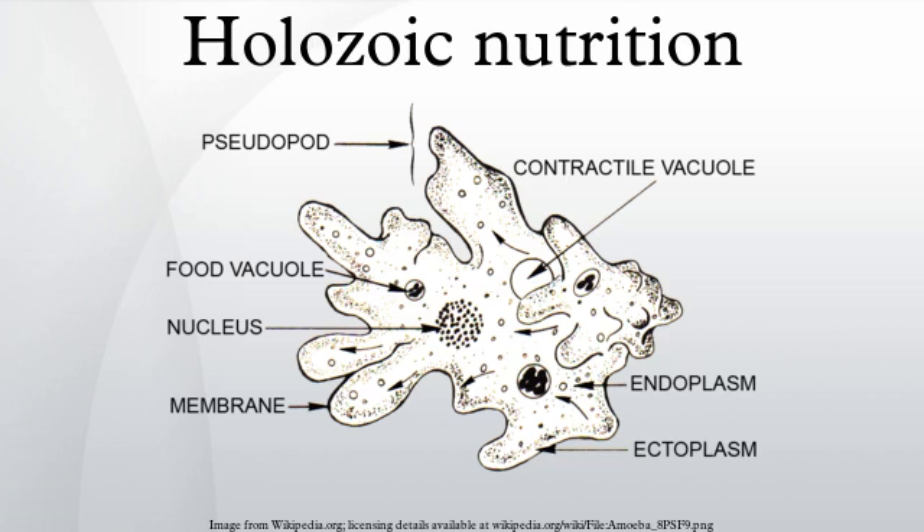This contrasts with holophitic nutrition, in which energy and organic building blocks are obtained through photosynthesis or chemosynthesis, and with saprozoic nutrition, in which digestive enzymes are released externally and the resulting monomers are absorbed directly from the environment.